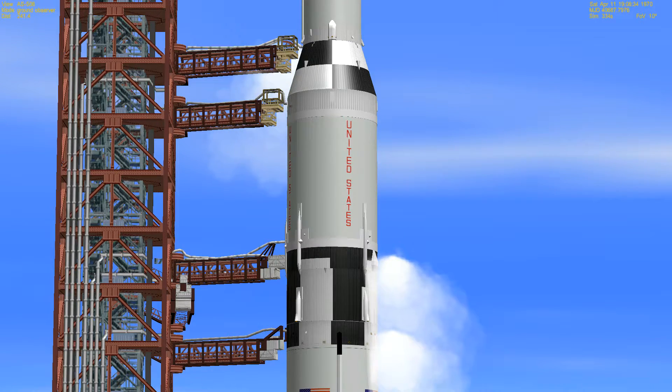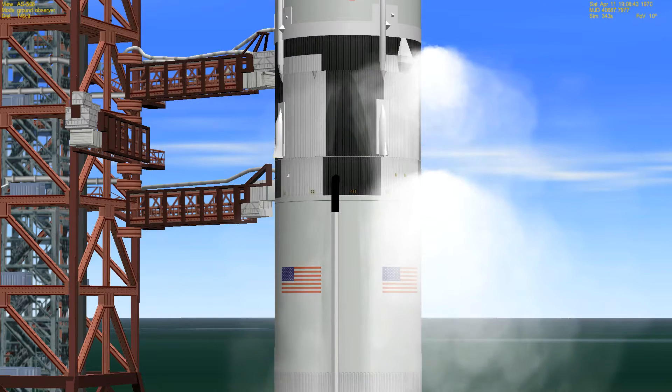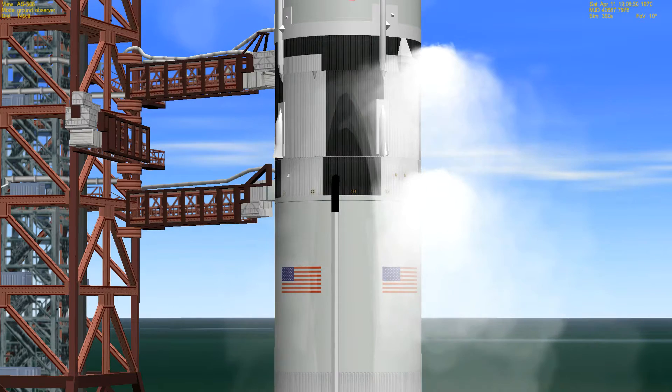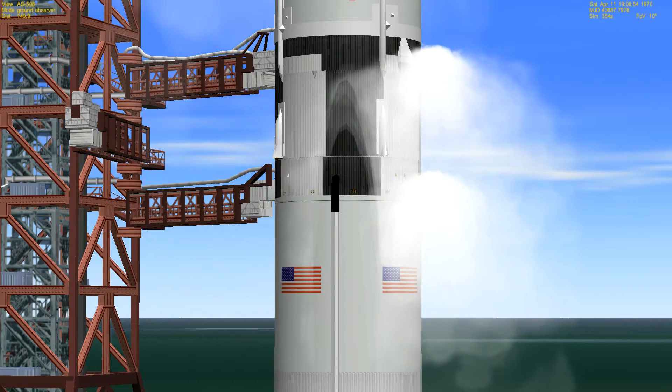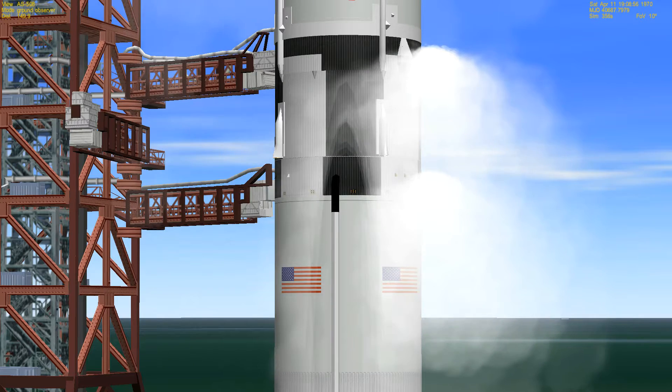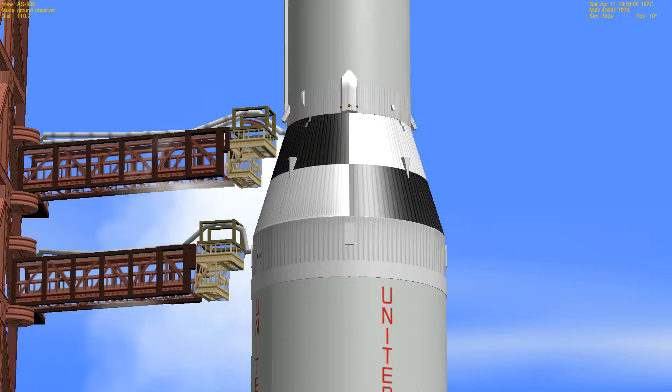We're now approaching the four minute mark. At the T-4 minute mark we'll be standing by for Jack Baltar, the launch vehicle test conductor, to say that his launch vehicle team is ready to carry out the final phase of the countdown. At the T-3 minute 7 second mark we will get the ignition sequence start. This will put us on an automatic sequencer and the remainder of the count from that time will be automatic. The sequencer can check out literally hundreds of items in the space vehicle.